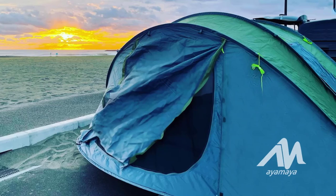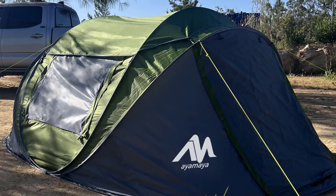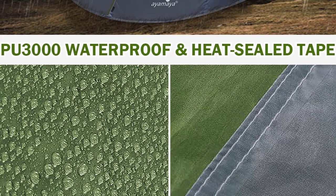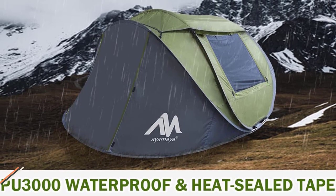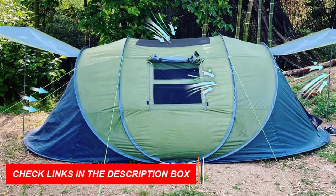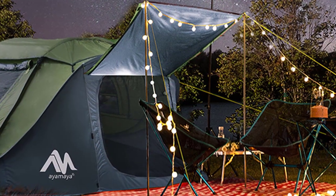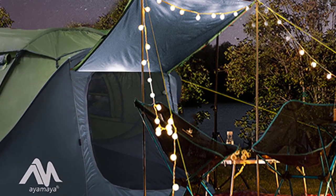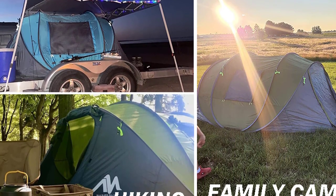With two doors, two large mesh windows, and a big sky window, the tent offers excellent air circulation for a comfortable stay. The AYMAYA pop-up tent offers triple waterproof protection with its 190T polyester fabric, PU-3000 waterproof coating, and heat-sealed tape. Safety is enhanced with reflective guy lines that provide visibility at night. The tent is easy to carry in its portable carrying bag. Embark on hassle-free outdoor adventures with the AYMAYA 4-Person Pop-Up Tent, the best automatic camping tent available.